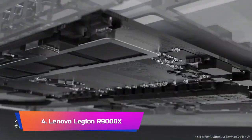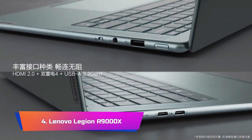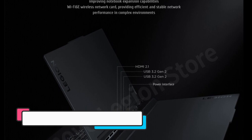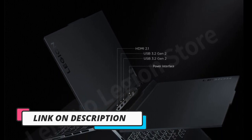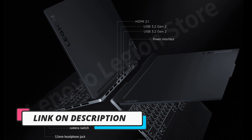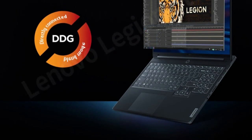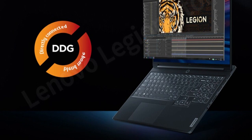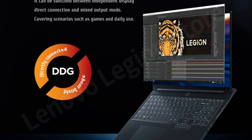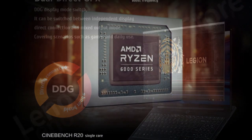Product Number 4: Lenovo Legion R9000X. The Lenovo Legion R9000X gaming laptop is a powerful device that is perfect for serious gamers who demand the highest level of performance. The laptop features a cutting-edge AMD Ryzen 7 6800H processor, which delivers exceptional speed and efficiency. The graphics are powered by either an RX 6600S 4G or RX 6800S 8G, depending on the model you choose. The laptop boasts a stunning 2.5K 165Hz screen, and this high refresh rate is perfect for competitive gaming.